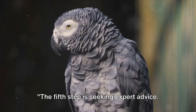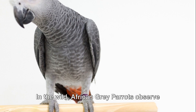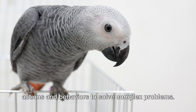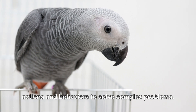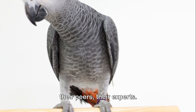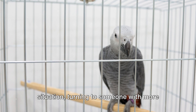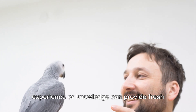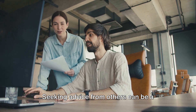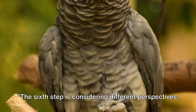The fifth step is seeking expert advice. While parrots don't have experts, they do learn from each other. In the wild, African Gray Parrots observe their flockmates, picking up on their actions and behaviors to solve complex problems. In a way, they are seeking advice from their peers — their experts. Similarly, when we face a challenging situation, turning to someone with more experience or knowledge can provide fresh insights and innovative solutions. Seeking advice from others can be a powerful tool in problem solving.